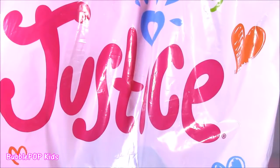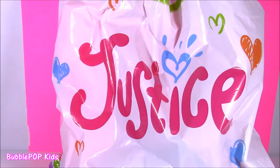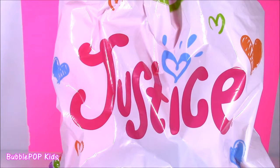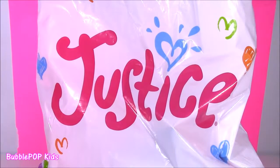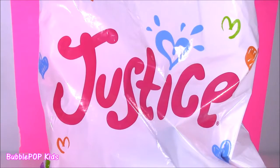Hi guys, welcome back to Bubble Pop Kids. Get ready for a major haul from Justice. I recently discovered Justice and I have to tell you it is the coolest store in the world. I love the clothes. Even though I can't buy clothes from there, I love all of the beauty products, the cute little blind bags and trinkets. I popped in there yesterday when I was in the mall and I found some of the cutest little things. You are going to love them. So what do you guys say — let's get started.